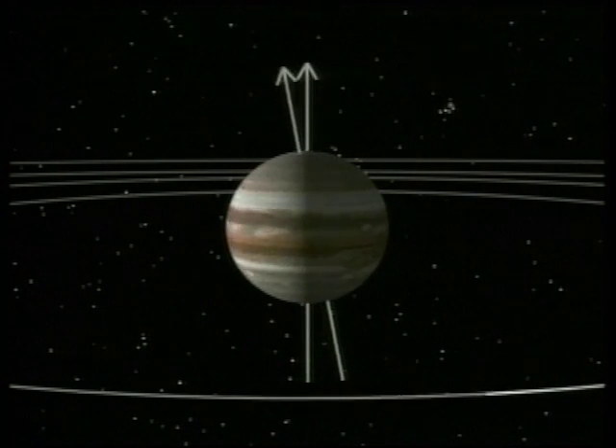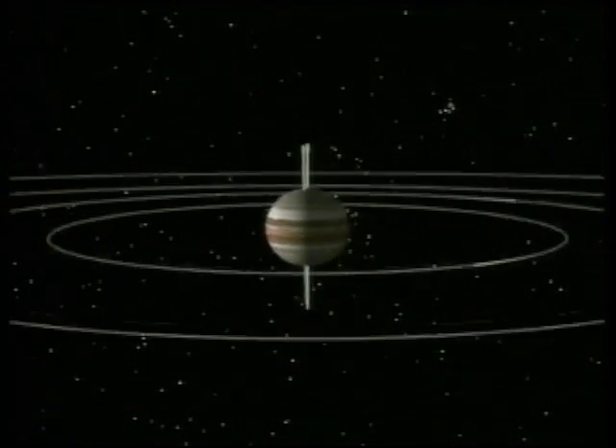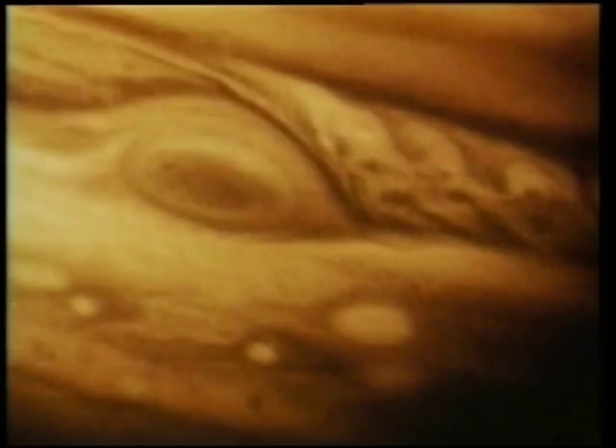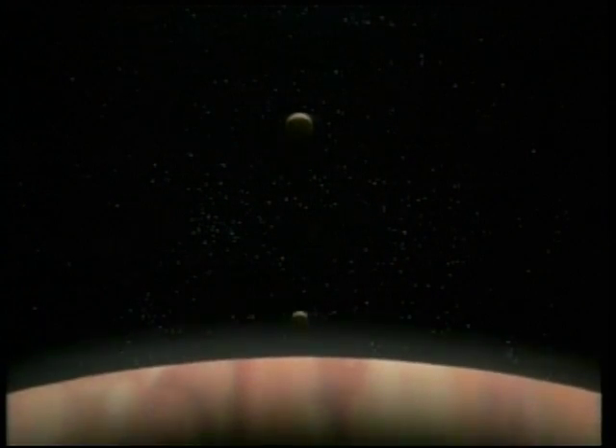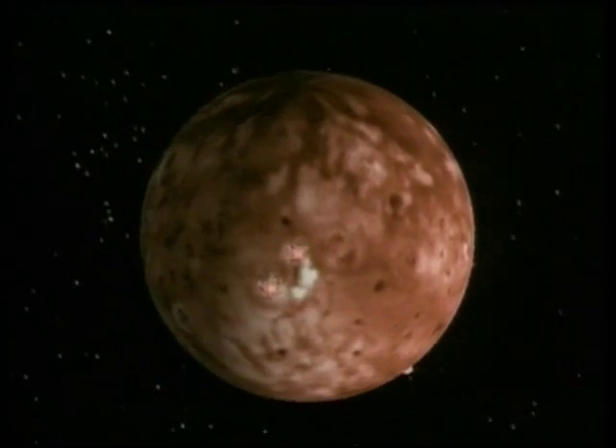The experiments would be used to study the region dominated by the rotating magnetic fields of Jupiter, called the magnetosphere. Particles trapped within Jupiter's magnetosphere come from three sources: the solar wind, Jupiter's upper atmosphere, and Jupiter's moons.